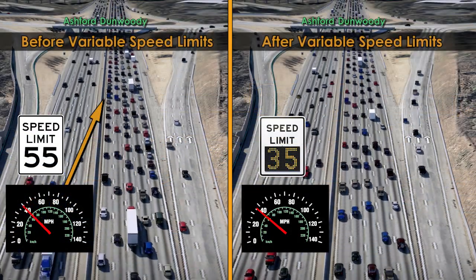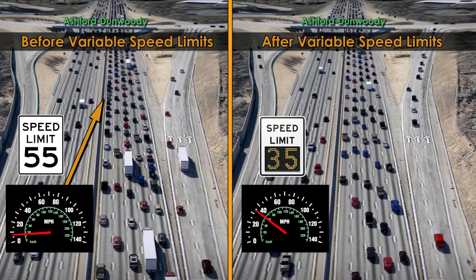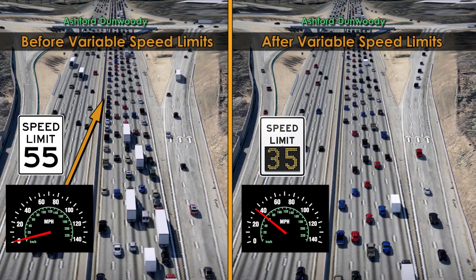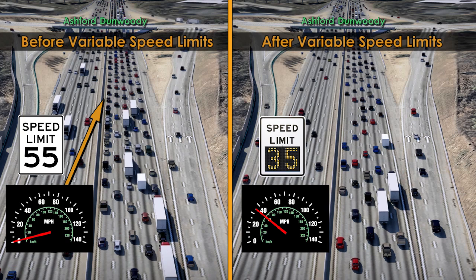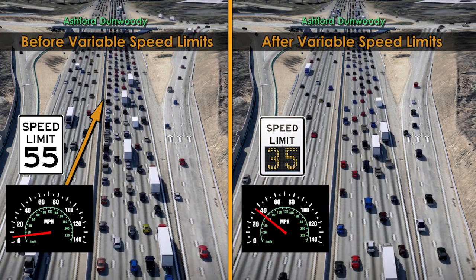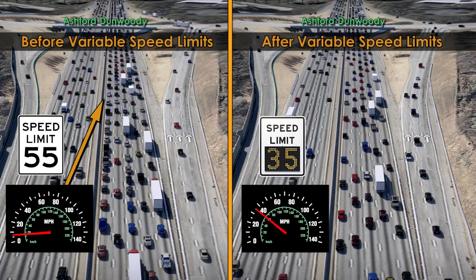Variable speed limits provide a steadier and more predictable traffic flow, decrease stop-and-go traffic, limit unnecessary weaving by drivers attempting to get in a faster lane, and decrease accidents, ultimately offering you a safer ride, improved travel times, and gas savings and better air quality by reducing the time you spend idling in traffic.